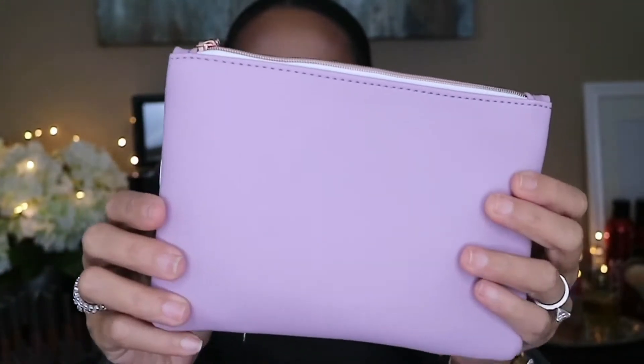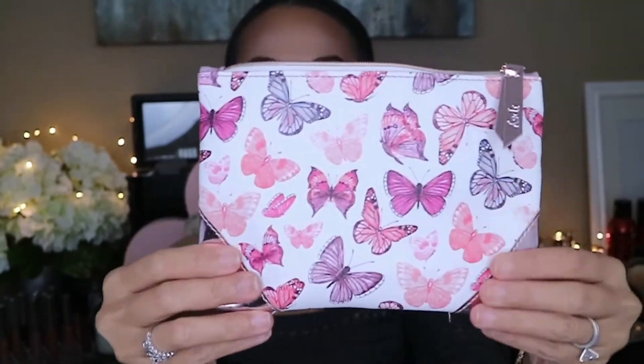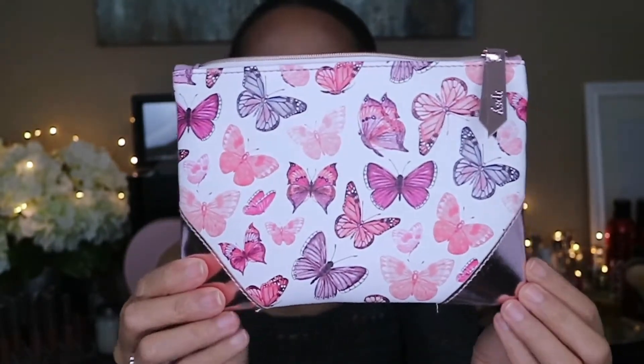What is this color - like a purple, or like a rose gold kind of color? I cannot tell, but I definitely love the butterfly design. This is how it looks with the Ipsy tag right there. I love the trim - that metallic trim, whether it's rose gold or purple or pink, whatever it is, it is really really pretty.